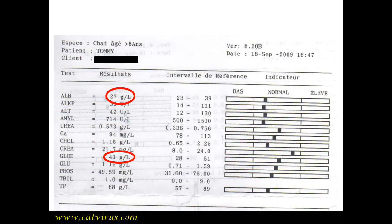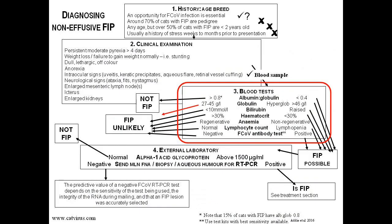This is Tommy's biochemistry report. His albumin level was 27 grams per litre and globulin was 41 grams per litre, which is normal. If he had FIP we would expect hypergammaglobulinemia. In a recent study, 89% of cats with FIP had hypergammaglobulinemia. So we put a cross against this part of the diagnostic flowchart — FIP is now really quite an unlikely diagnosis.